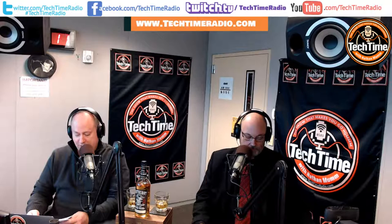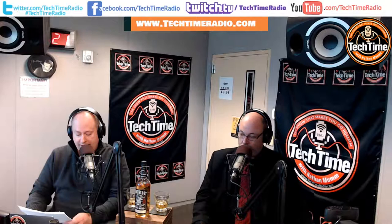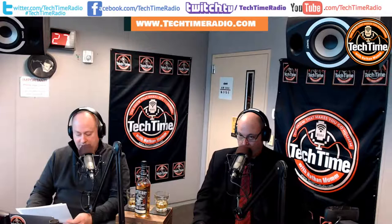We live stream during our show on the four most popular platforms, including YouTube, Twitch.tv, Twitter, and Facebook. We encourage you to look us up online and visit us at techtimeradio.com to keep up with all your technology information. Plus, see how we rate our whiskey pick of the day. If you're a Twitter fan, you can go online right now and hashtag us at #techtimeradio.